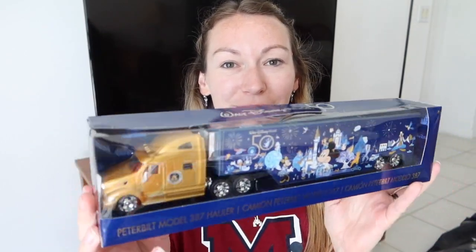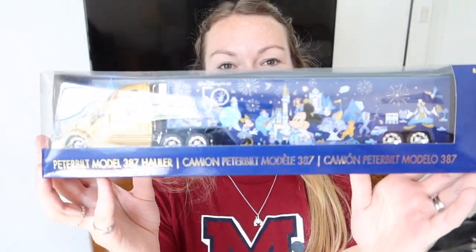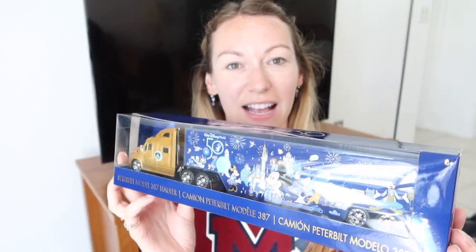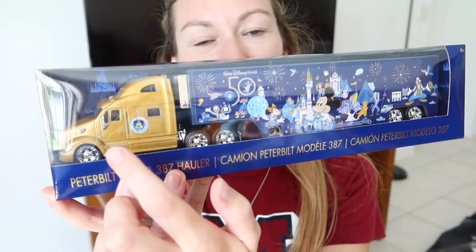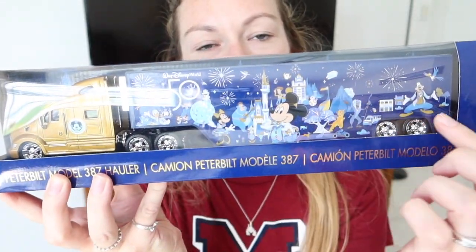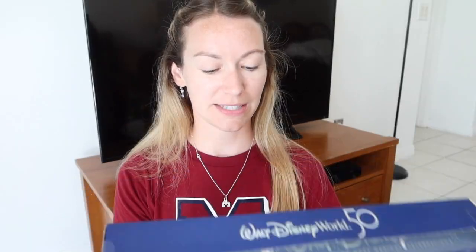I bought this truck for my nephew — I'm going to hide it away for Christmas for him, but he loved it and I just had to get it. How cute is that? He's going to have so much fun playing with it. It's got a beautiful gold front and then it's got the 50th pattern. That was £24.99.